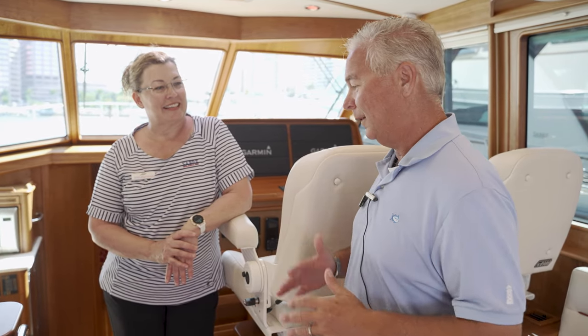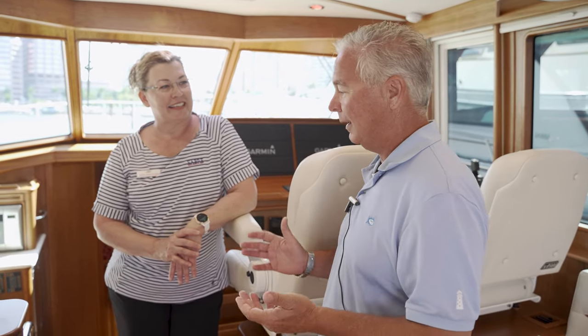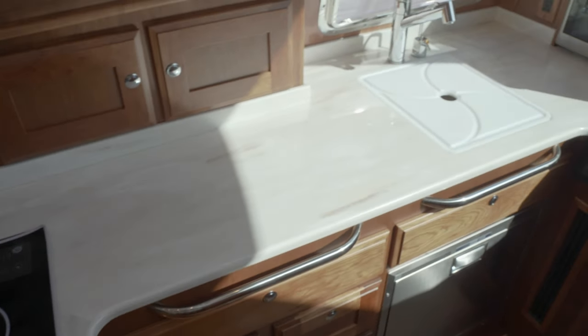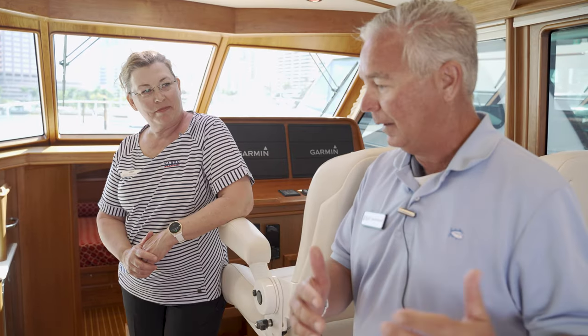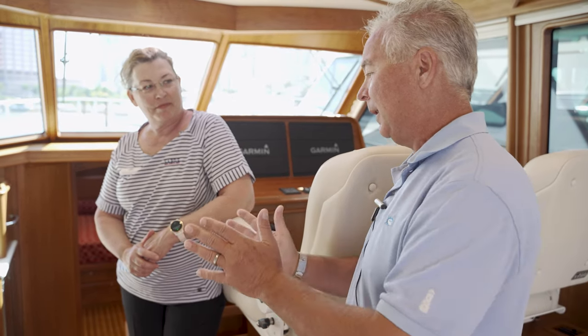Lynn, I would like for you to tell me some of your ideas that came about. I love the mid-level galley because it allows your passengers and whoever's making drinks and food to stay engaged with the party. But tell me, how did you guys come up with this concept? So the concept of the mid-level galley really started with our heritage model, the Sabre 42, which originally started as a Sabre 40.